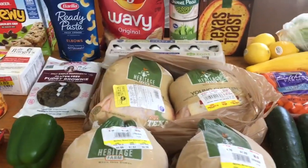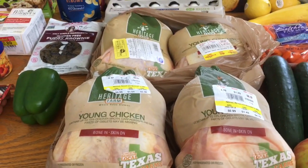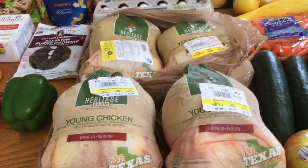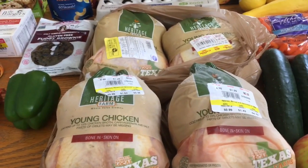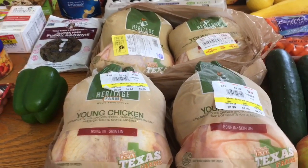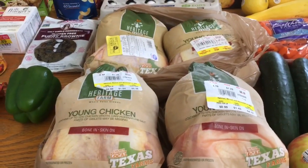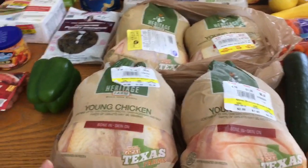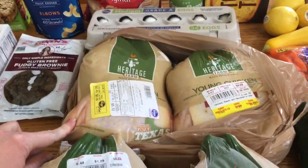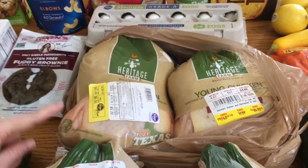Moving on to Kroger — the thing I was most excited about was this chicken. It was a Friday-Saturday deal at 69 cents a pound, so I picked up four. I wanted five but the others were a bit bigger than I wanted. This ended up being $15 in chicken, but I usually get about three meals out of each chicken. I'm using two this week and putting two in the freezer.